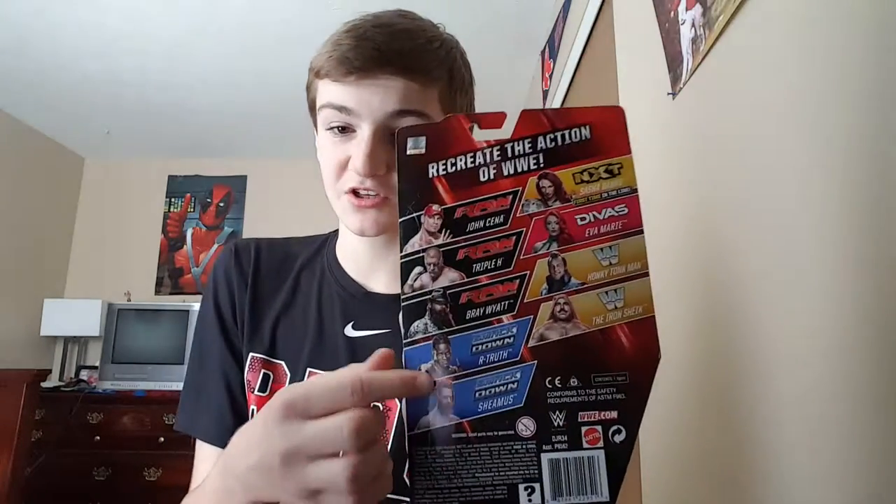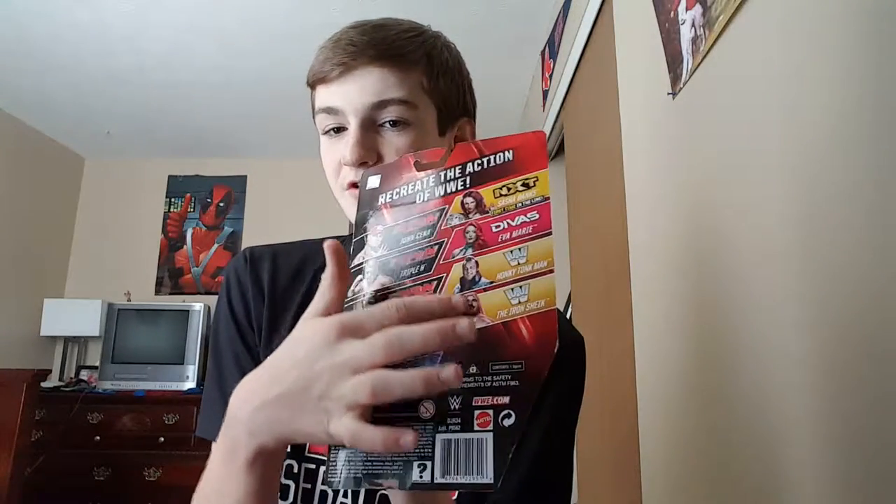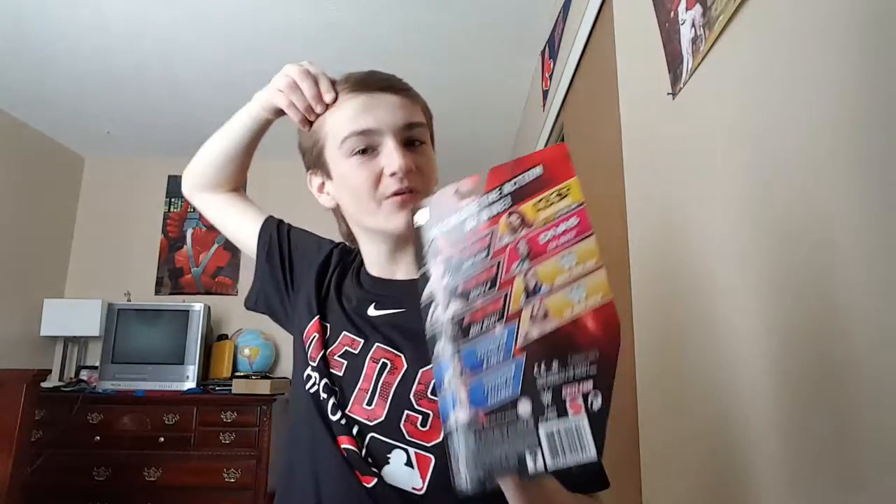The back of the box shows everybody in the series. I'm looking to buy R-Truth from the series because I don't have him. I also saw Iron Sheik there, but I didn't buy them because I didn't want to be broke again. I still have about 10 bucks and I'm going to save that. There will be a vlog after this video giving you guys an update on everything.